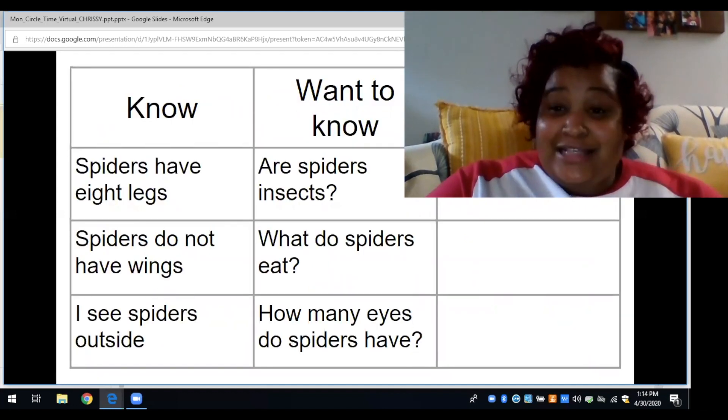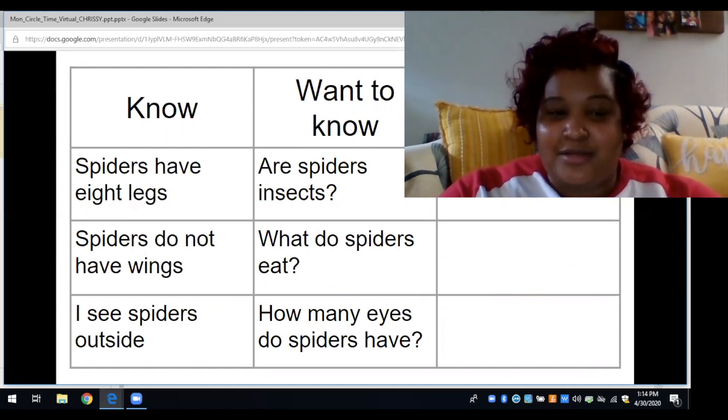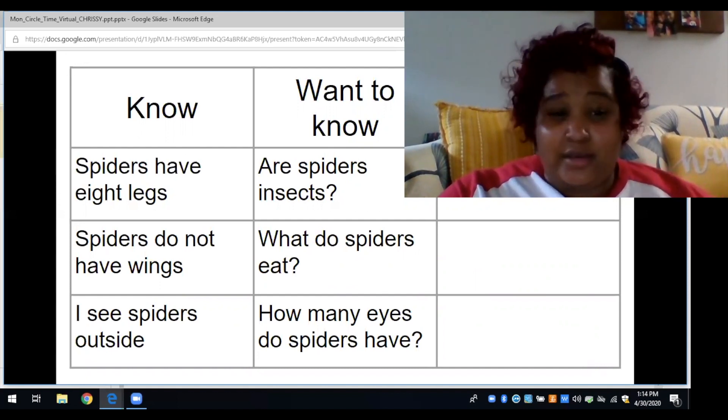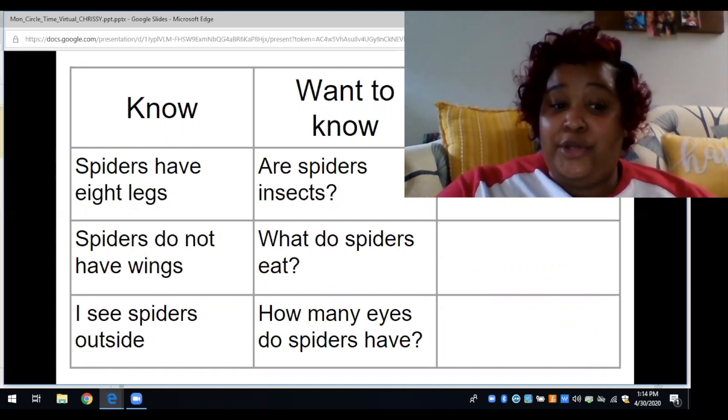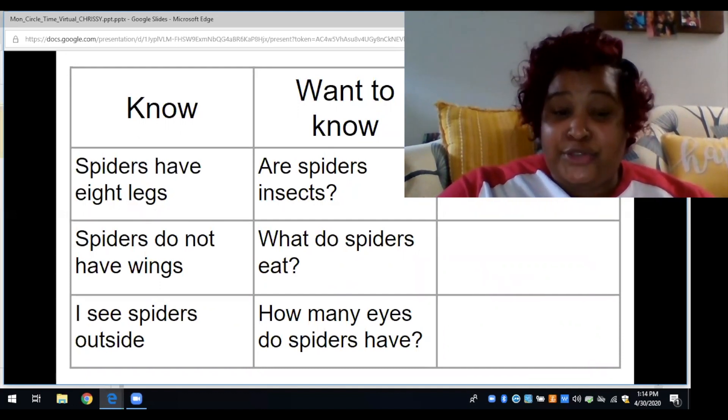Over the last couple of weeks we've been learning a lot about insects and spiders. Some things we know: spiders have eight legs, spiders do not have wings, and spiders can live outside — they also can live in our homes too.